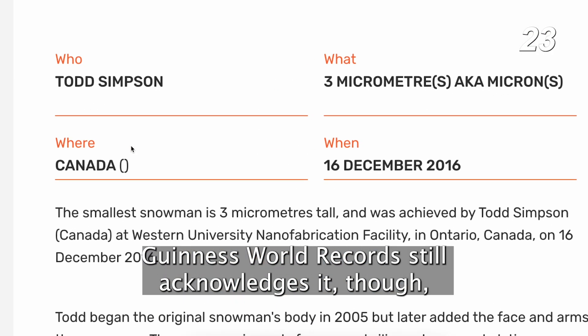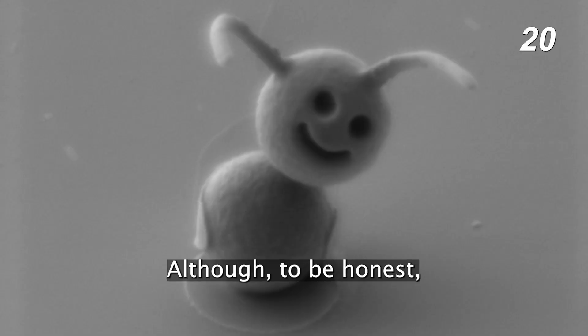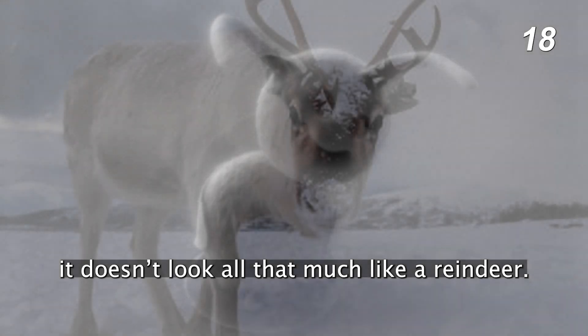Guinness World Records still acknowledges it, though. Simpson also holds a record for the world's smallest reindeer, although, to be honest, it doesn't look all that much like a reindeer.